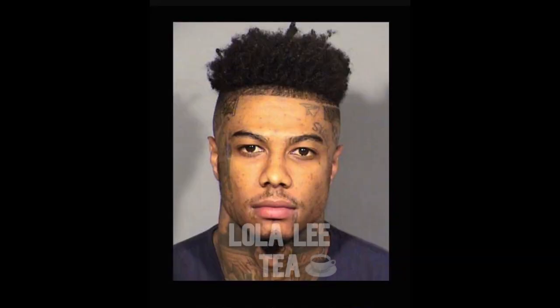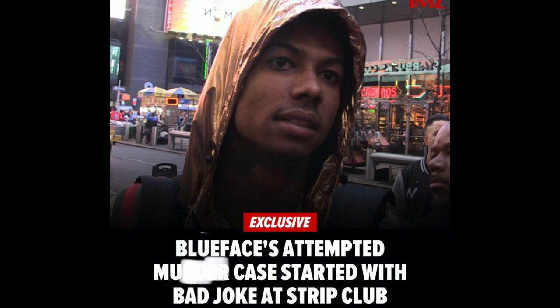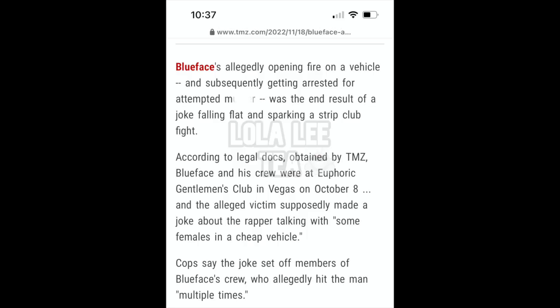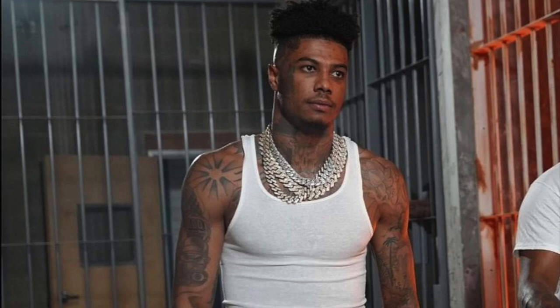Jayden Alexis was out here getting cosmetic surgery while the rest of us were finding out more details about Blueface's attempted murder charge. According to The Neighborhood Talk, Blueface is facing this charge because he couldn't handle a little joke. According to TMZ, the victim stated that Blueface was trying to talk to girls in a cheap vehicle, was punched by Blueface multiple times, and then attempted to leave in his truck. Court docs say the man told cops Blueface's crew might have thought he was going for a gun, which led to Blueface allegedly firing at the man's truck as he fled the scene. Wow, wow, wow.